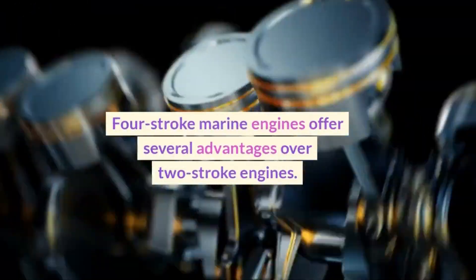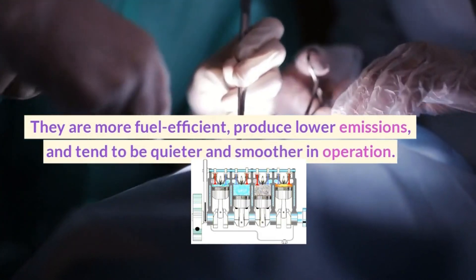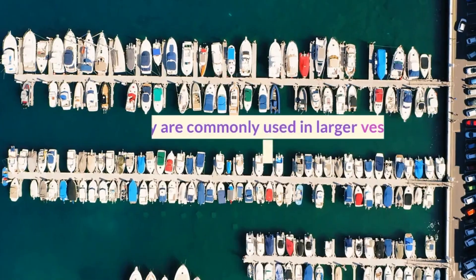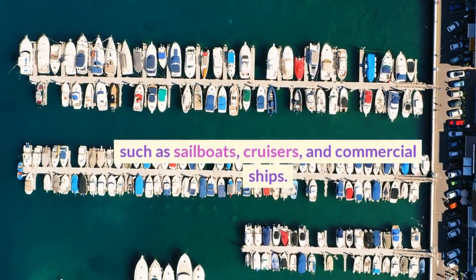Four-stroke marine engines offer several advantages over two-stroke engines. They are more fuel-efficient, produce lower emissions, and tend to be quieter and smoother in operation. They are commonly used in larger vessels such as sailboats, cruisers, and commercial ships.